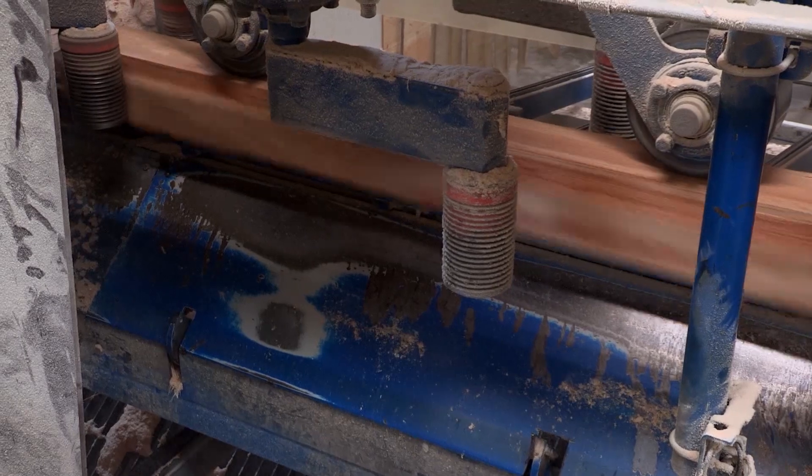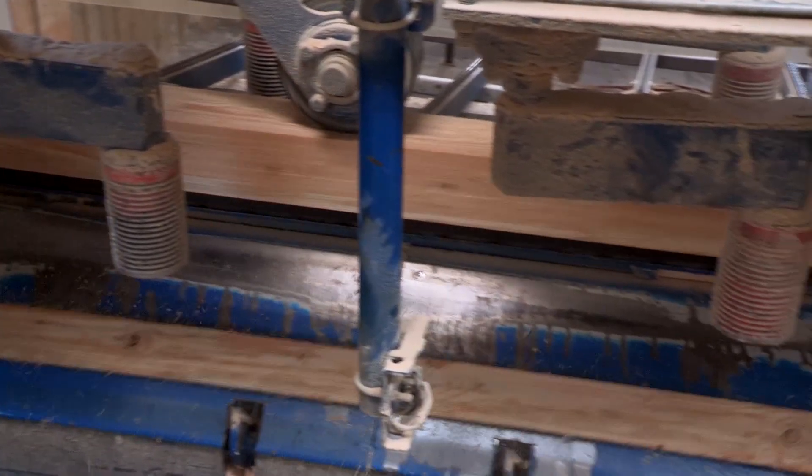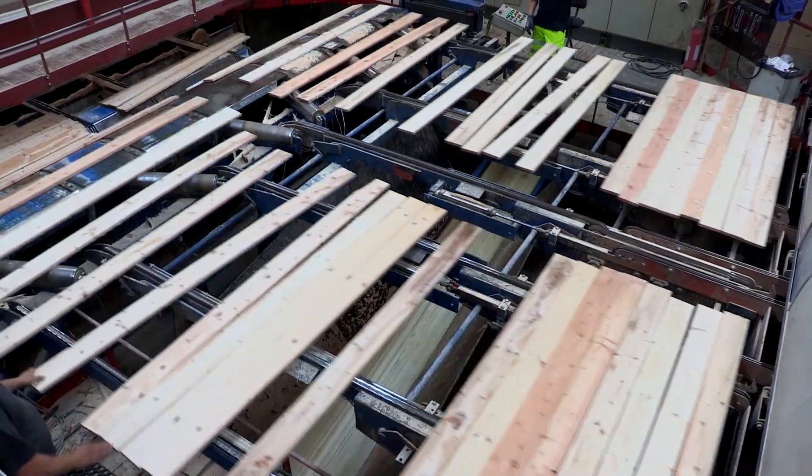We chose CC-Link IE for the speed of the network, and I think it's good for the future as well. From a maintenance point of view, when we need to change inverters in the future, it's very easy — we don't have to change anything in the software setup. That's very important. On our old system, we had to make software changes every time we changed an inverter.